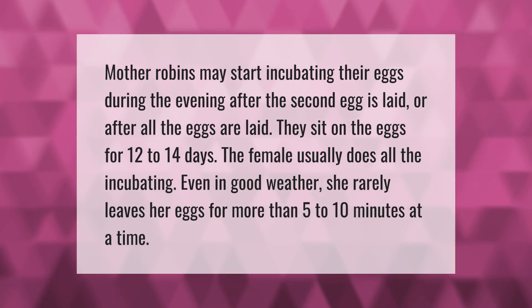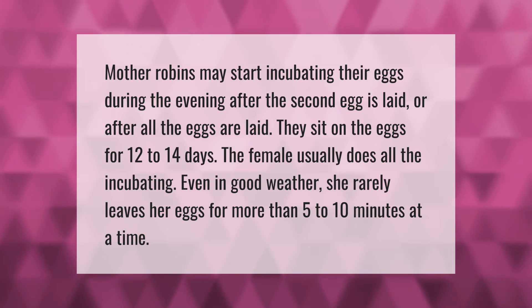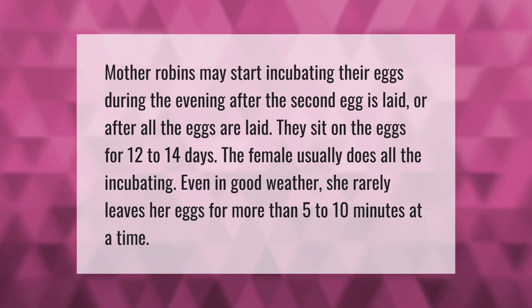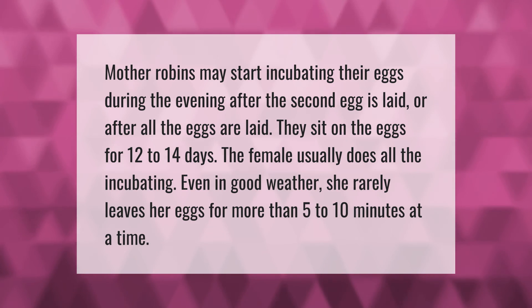Mother robins may start incubating their eggs during the evening after the second egg is laid, or after all the eggs are laid. They sit on the eggs for 12 to 14 days. The female usually does all the incubating, and even in good weather she rarely leaves her eggs for more than 5 to 10 minutes at a time.